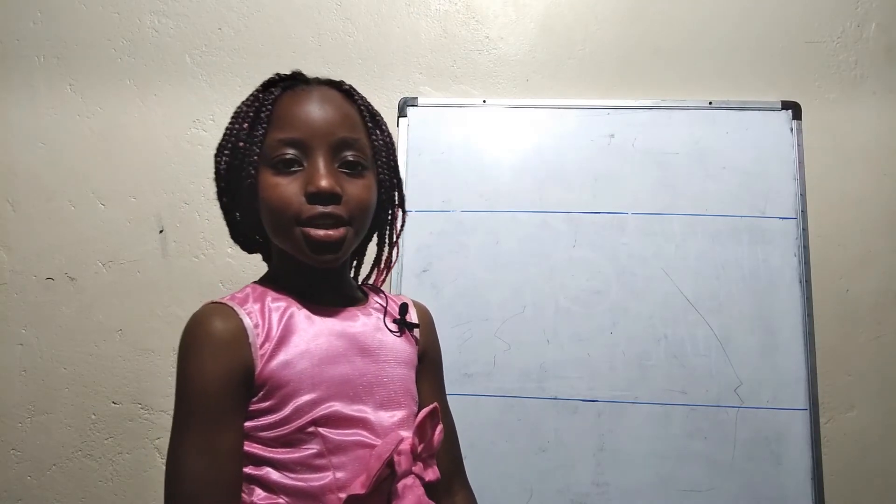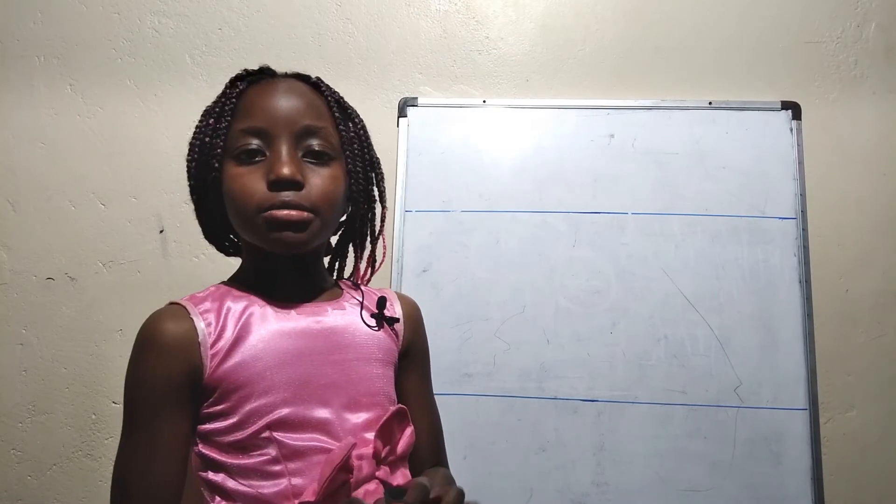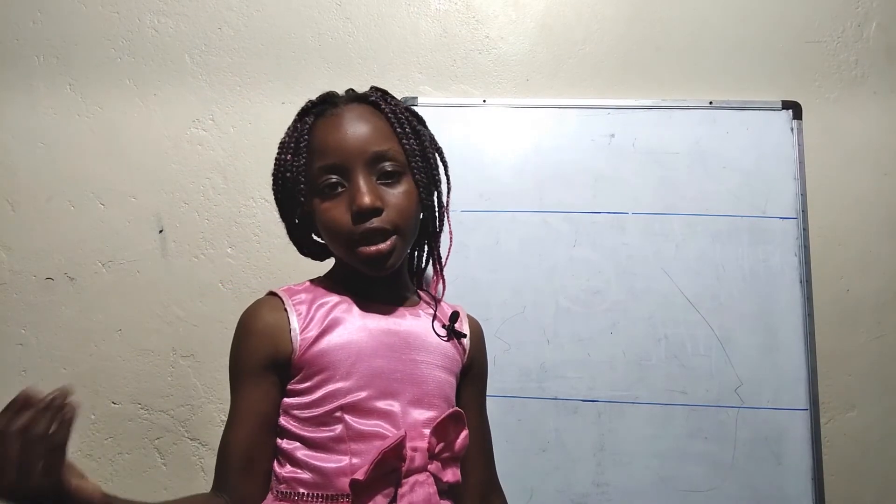And that is the end of our lesson today. Bye. Please subscribe to my channel. See you in the next lesson.